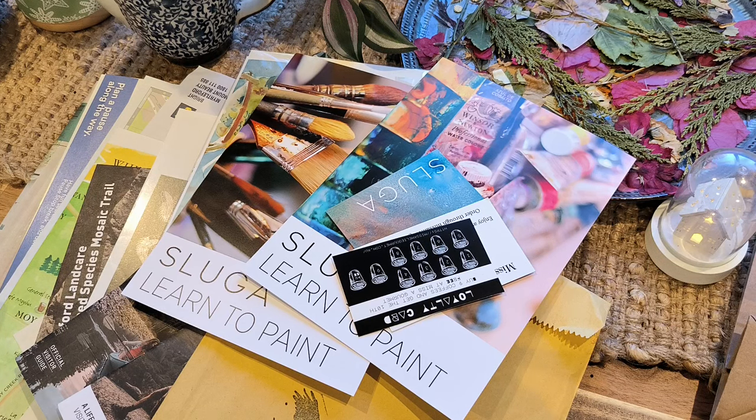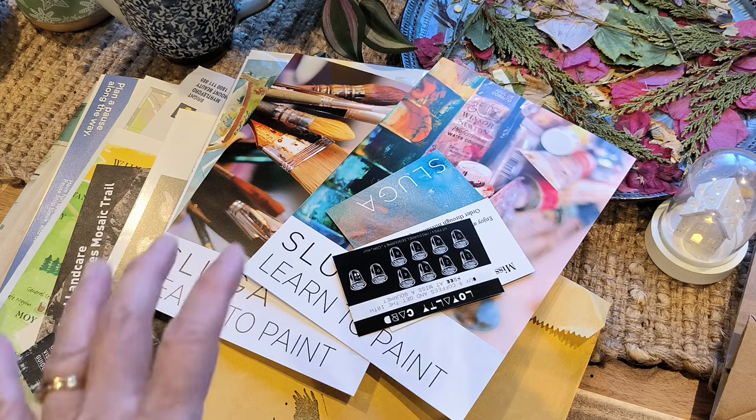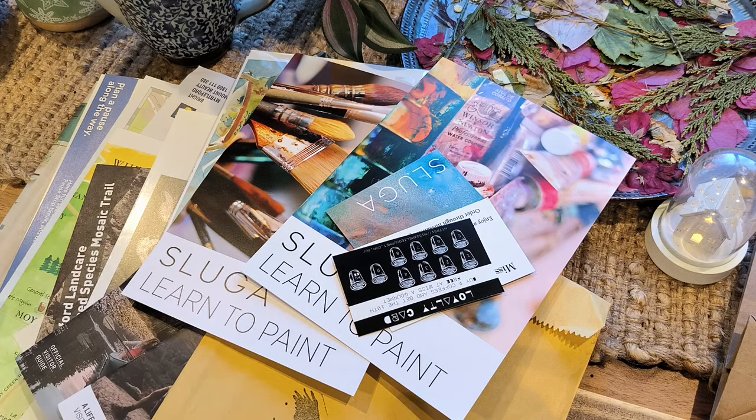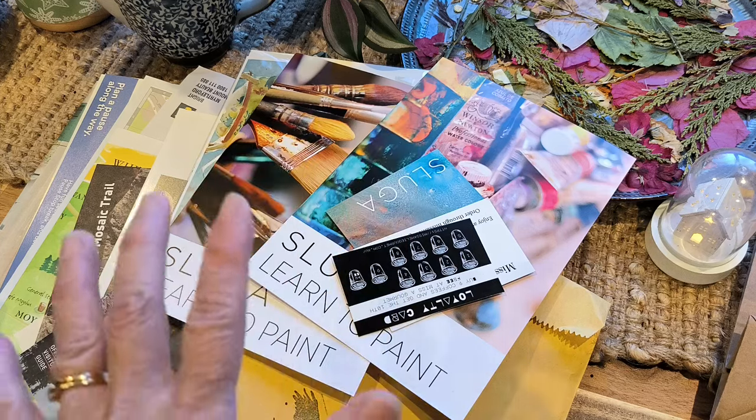Hi everyone, thank you for coming today and joining me in this travel brochure haul as well as op shop haul.